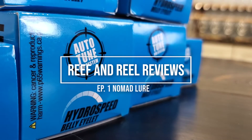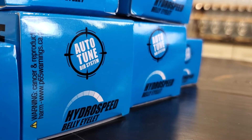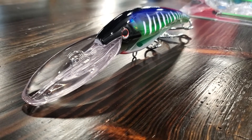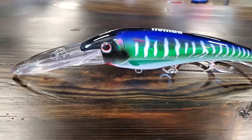This is Kevin with Reef & Reel Reviews, episode 1 of the Nomad DTX Trolling Minnow. This lure is made for high-speed trolling, anywhere between 10 and 12 knots for pelagics. Anything from a wahoo to a tuna to a sailfish or mahi and everything in between.